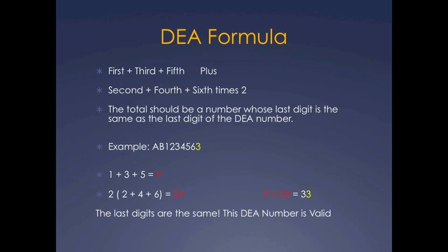You have a DEA number — as an example, AB1234563. You would take the first, third, and fifth numbers and add them together. Then you take the second, fourth, and sixth numbers, add those together, and multiply that by 2. You add the result from the first sum to the result from the second sum, and you get a total of 33. The last digit of that total is 3, and the last digit of the DEA number in this example is also 3. Therefore, they are the same, and the DEA number is valid.